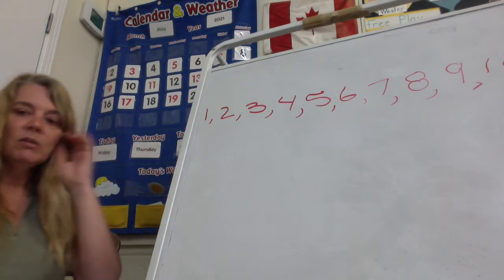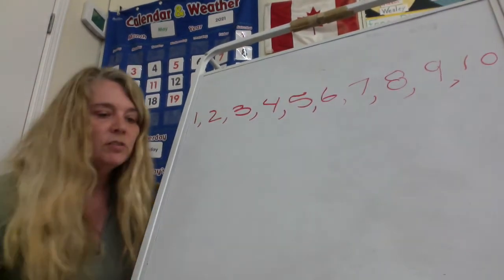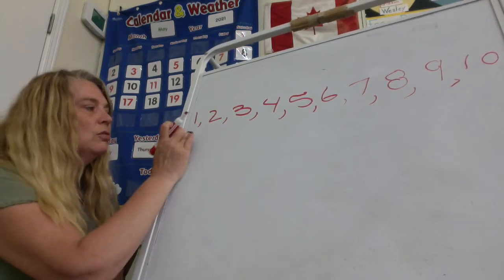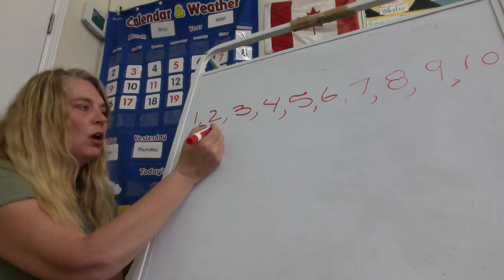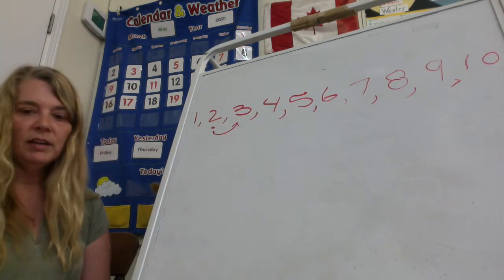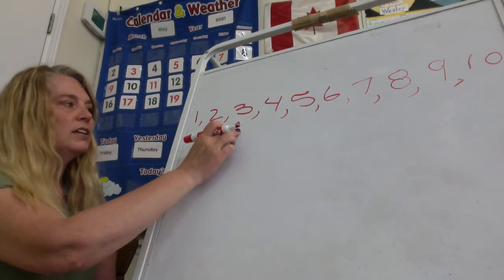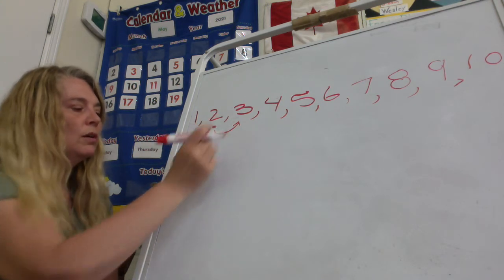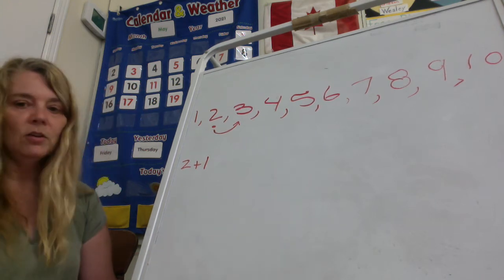All right, so we said when we're counting on, we're hopping. So the first question is two plus one. We're starting at two because it says two plus one, so that means we're hopping over one. Two, hop over one, takes you to three. So two plus one more is three.